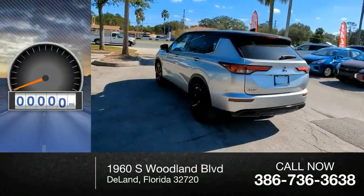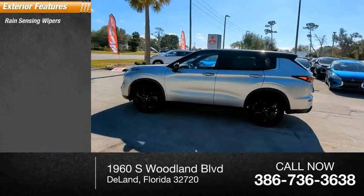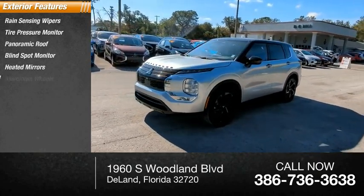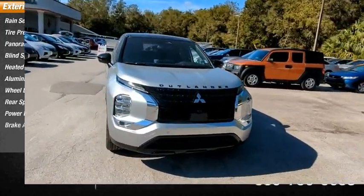This vehicle has less than 100 miles. Here are some of this vehicle's great options: rain-sensing wipers, tire pressure monitor, panoramic roof, blind spot monitor, heated mirrors, aluminum wheels, wheel locks, rear spoiler, power lift gate, and brake assist.